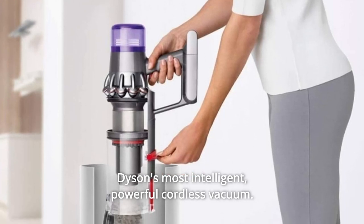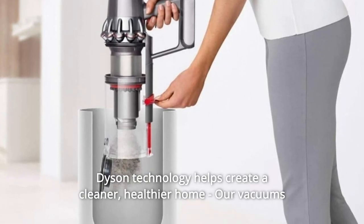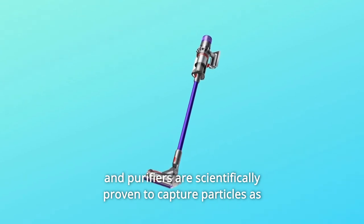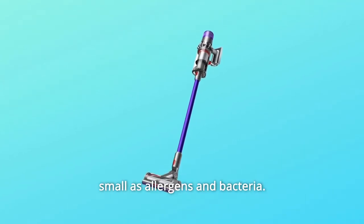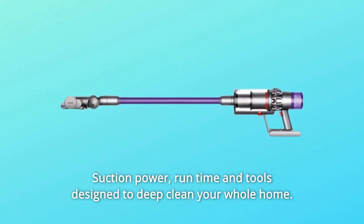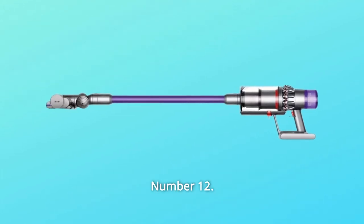Number 9: Dyson's most intelligent, powerful cordless vacuum — twice the suction of any cordless vacuum. Number 10: Dyson technology helps create a cleaner, healthier home. Our vacuums and purifiers are scientifically proven to capture particles as small as allergens and bacteria. Number 11: Engineered for whole-home deep cleaning — suction power, runtime, and tools designed to deep clean your whole home.